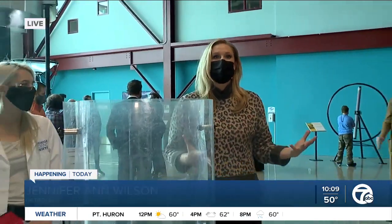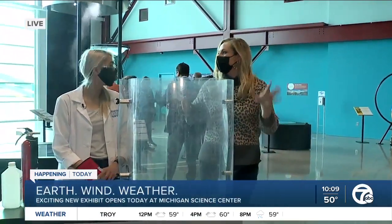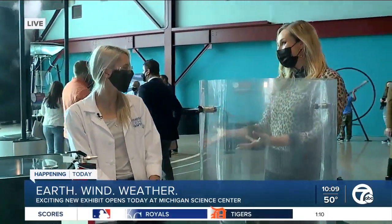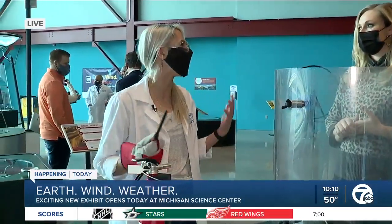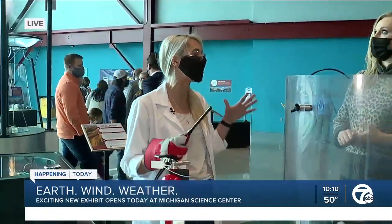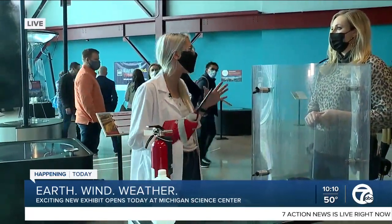The exhibit is called Earth Wind Weather, but this particular segment I'm going to call Earth Wind and Fire. We won't be singing for you, but we will be lighting it up back with Anna. Show me what we're going to do here. The exhibit is open, and what better way to kick it off than with a special show down on our science stage. We're going to talk about extreme weather that could also happen on other planets. We are going to create, right here in the General Motors Earth Wind Weather Gallery, a fire tornado.